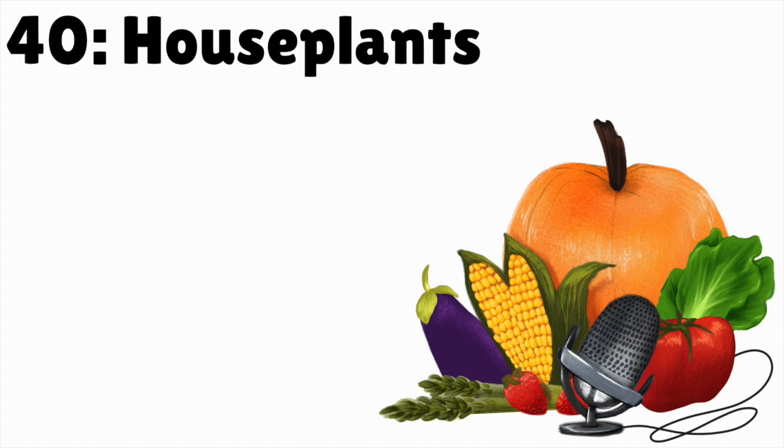Plants can also clean the air — to what benefit is questionable — and they can also for sure increase the humidity of a space. If you have a dry room, particularly in wintertime or if you live somewhere like the desert, having plants in your house is definitely going to increase the humidity just because you're watering them more frequently. There's water in their trays and not all the water goes directly into the plants, so having water out increases the humidity.